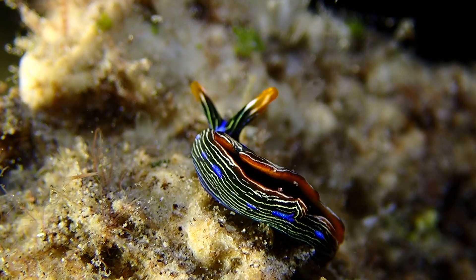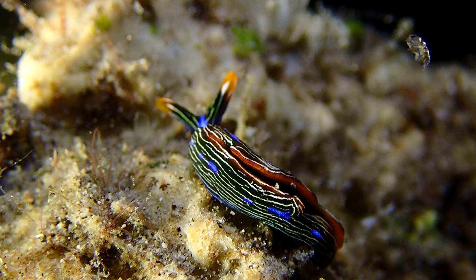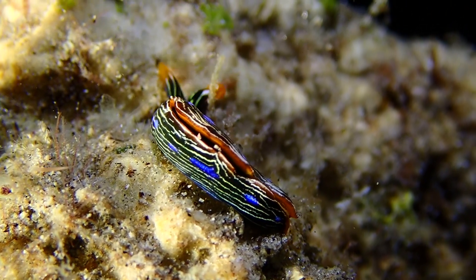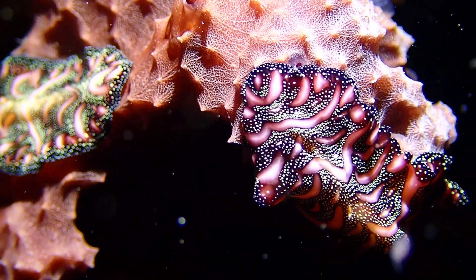As usual, right now it's plankton season, so there's a lot of krill and baby shrimp that have been attracted to our lights and making it hard to film.